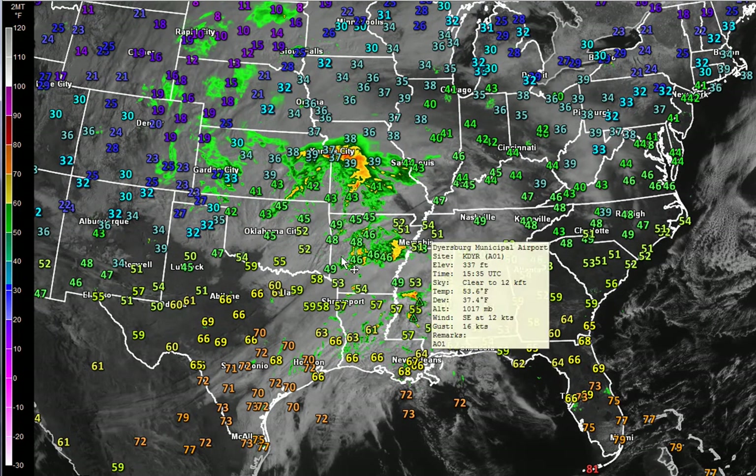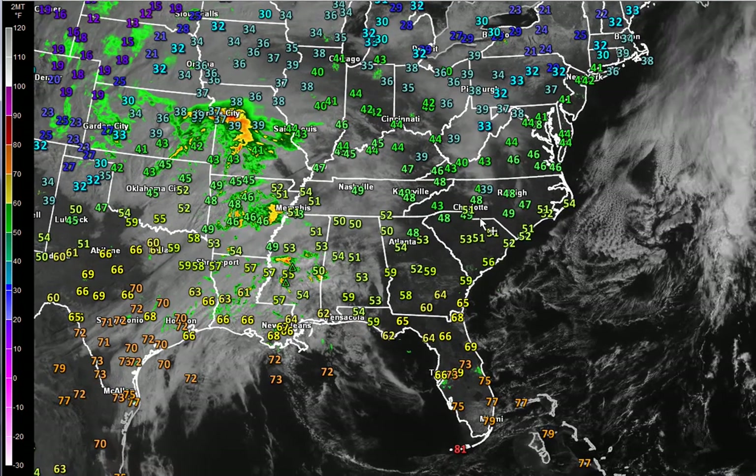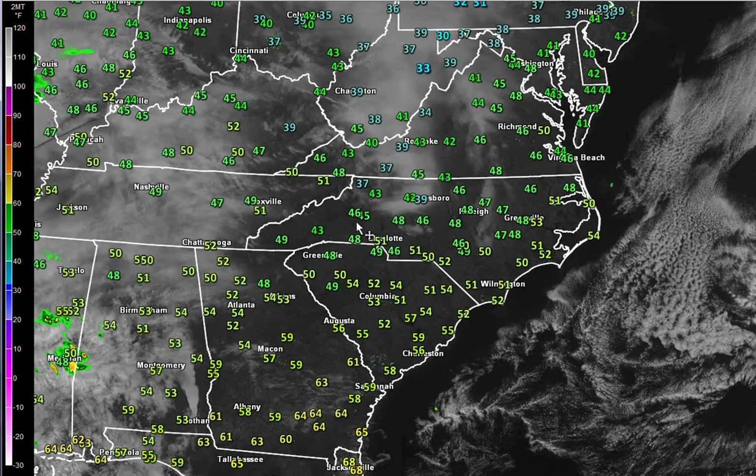With the recent rains we've seen across a lot of the Carolinas, especially in the mountains and foothills, we're going to have to be on guard for the potential for some flash flooding or significant flooding to some of these creeks and streams.